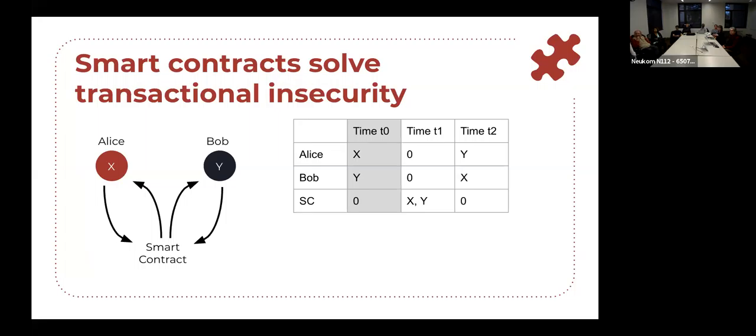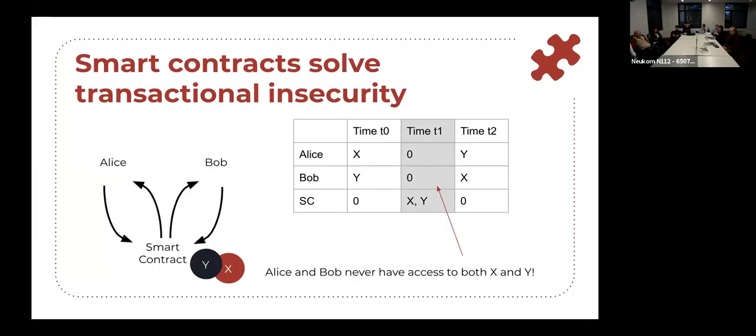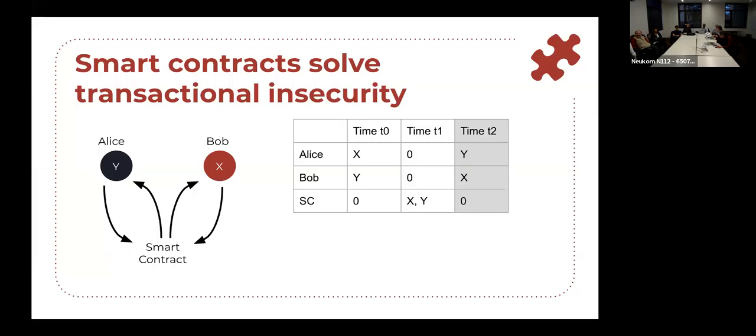Smart contracts solve the problem of transactional insecurity. If we introduce a smart contract instead of Alice giving X directly to Bob, Alice and Bob can both put their assets into the smart contract. In code, the smart contract holds assets the same way Alice and Bob hold assets. At time T0: Alice's address has X, Bob's address has Y. At time T1: the smart contract address is now the holder of both digital assets. Whether this is actually legal ownership is a question for others — but the really cool thing is that if the assets are in the smart contract effectively in escrow, Alice and Bob never have access to both X and Y simultaneously. So we've solved the problem of transactional insecurity and fulfilled the exchange safely.